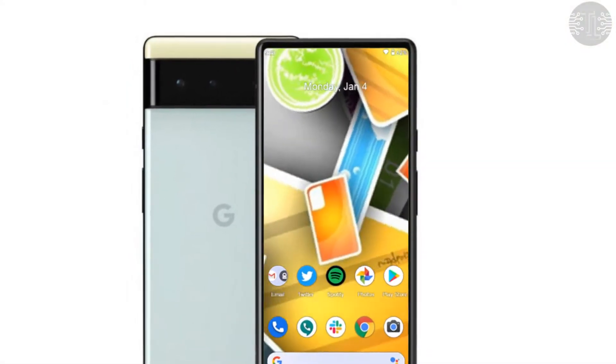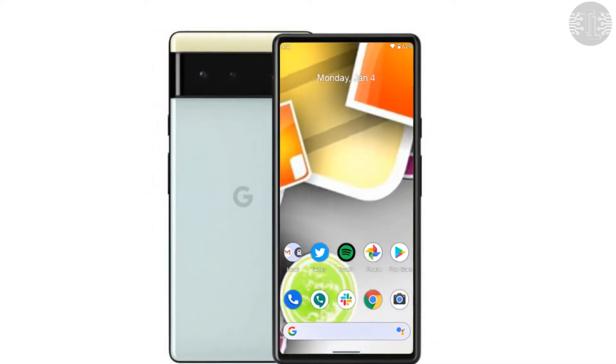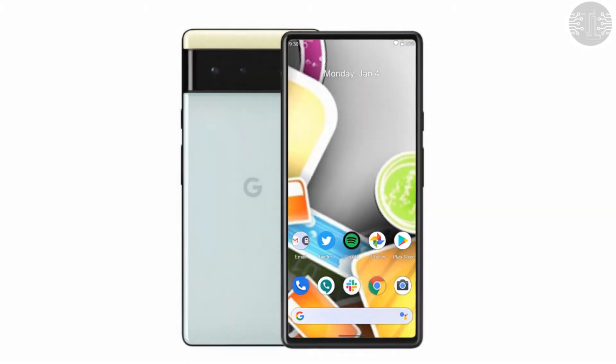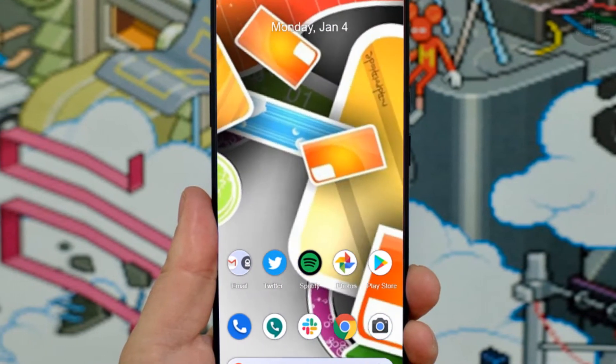Google Pixel 7 may come with an under-display camera technology similar to the Galaxy Z Fold 3 UDC. Back in May 2021, a patent filed by Google for under-display camera technology was surfaced on the internet.